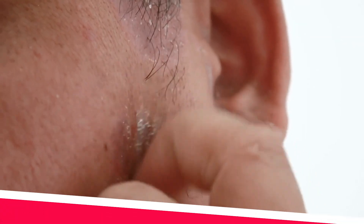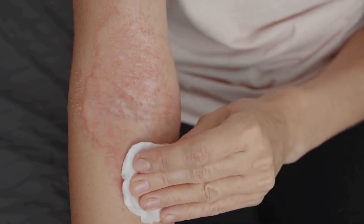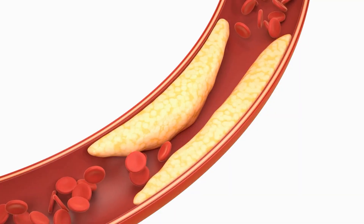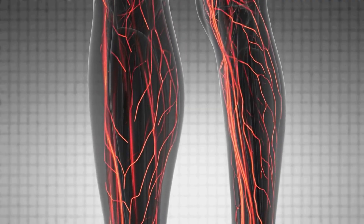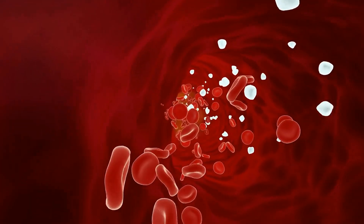Number three: dry and itchy skin. People who have high blood sugar levels, particularly those with diabetes, have the classic symptom of being thirsty and urinating excessively. This takes all the water out of your body, hence why your skin can be quite dry. High blood sugar levels can also cause fatty deposits to develop within the lining of the arteries, affecting blood supply to the lower limbs, legs and feet. This lack of oxygenated blood with nutrients going to the skin can cause it to be very dry and itchy.